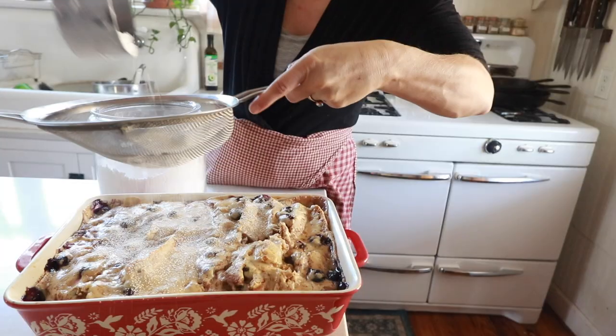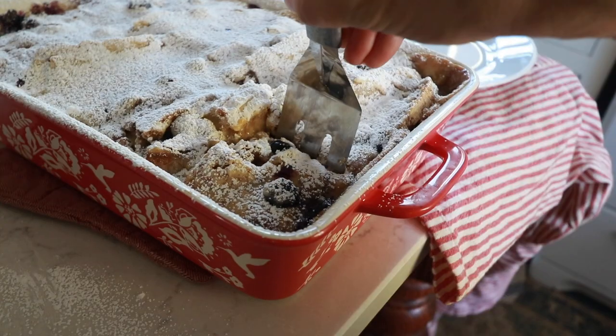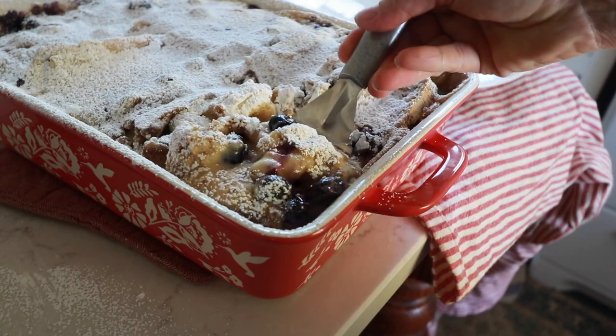Hey everyone, it's Lisa from the blog farmhouseonboon.com and today I'm going to show you how to make a super delicious stuffed French toast casserole. It's made with sourdough bread, perfect for Christmas morning.